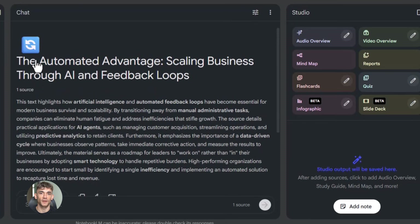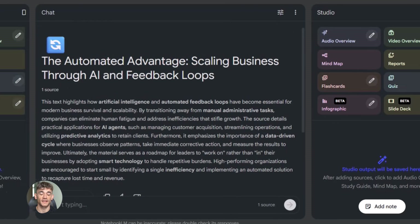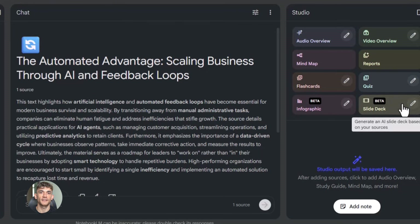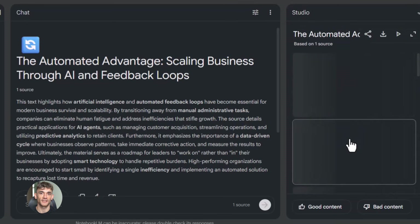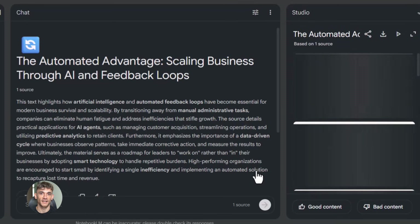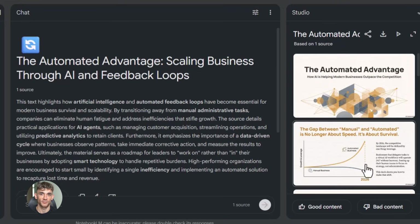So now I have all my research in Notebook LM. The next step is to organize it into slides — this is where the magic happens. I ask Notebook LM to create a slide-by-slide breakdown of my presentation. I tell it exactly how many slides I want, I tell it what each slide should focus on, and it gives me a perfect structure.